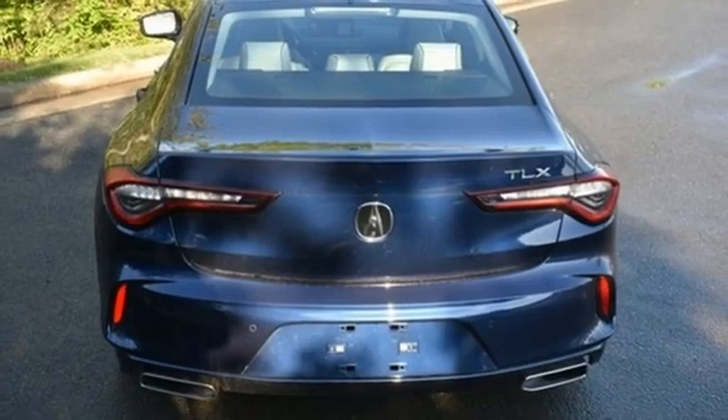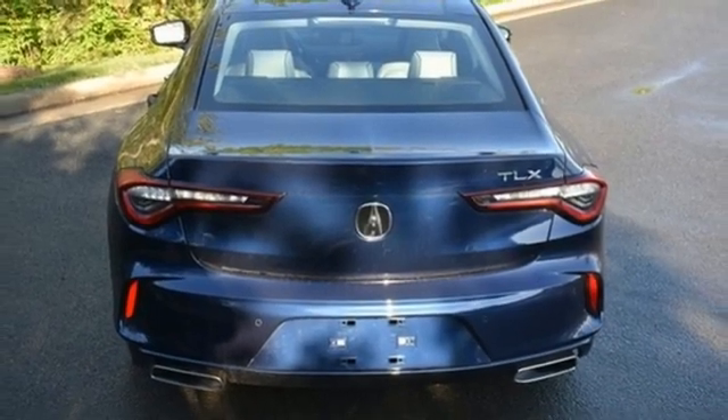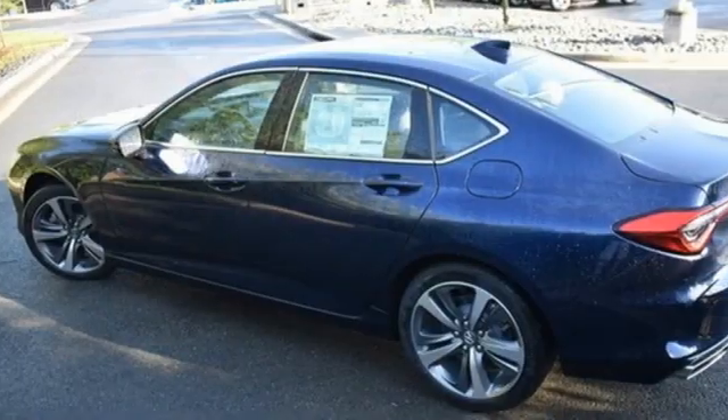Heated steering wheel, sports suspension, auto-dimming rearview mirror, and automatic transmission.